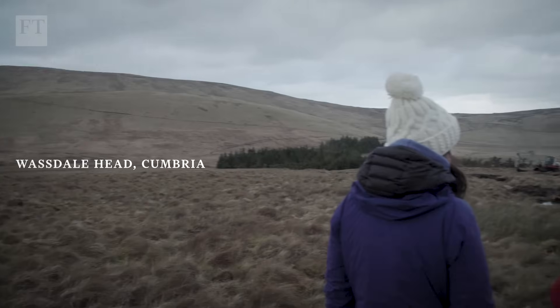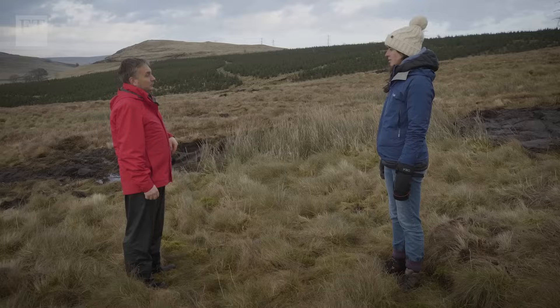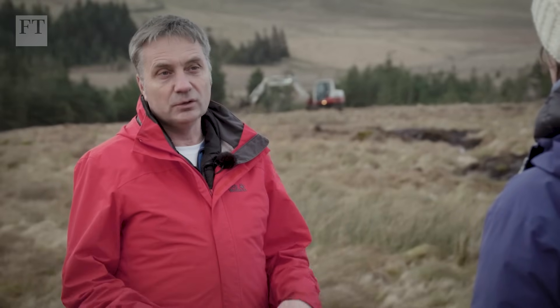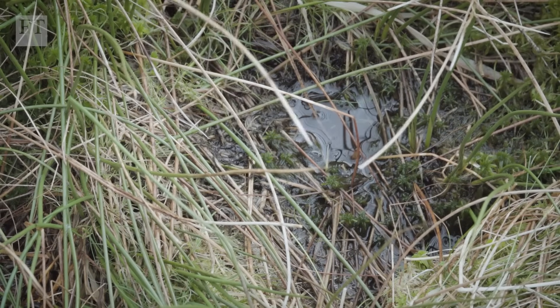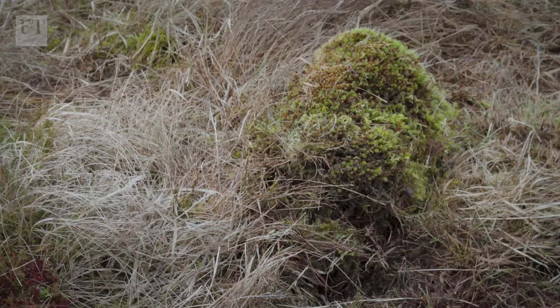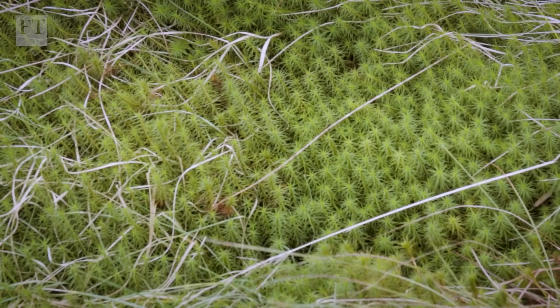We're on Wasdale Head here and this big fell, as we call it in Cumbria, has been drained, probably for a mixture of grazing and for forestry. There are lots of little what we call grips — small drains that are very close together — and what that does is draw the water from the surface of the peat. Before this was drained you would have had a nice mosaic of sphagnum carpets and mosses, different species, which make peat bogs quite a special habitat.